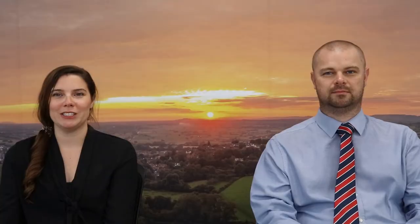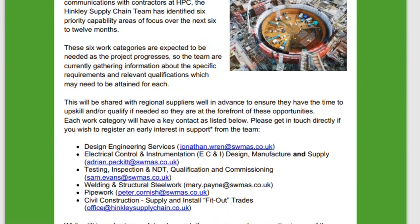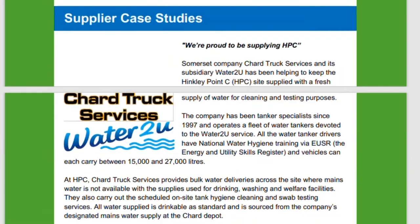In addition to this, once registered correctly you will be sent a copy of the Hinkley supply chain bi-monthly newsletter, which details the latest project news, upcoming events, potential opportunities, and case studies of fellow regional businesses who have been successful in obtaining work on the Hinkley Point C project.